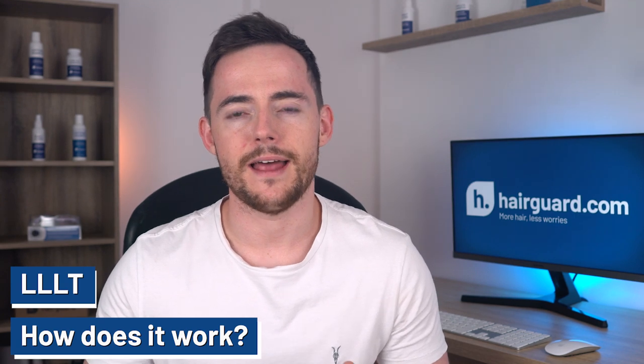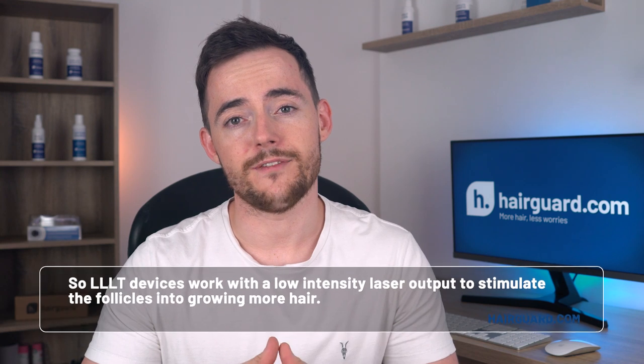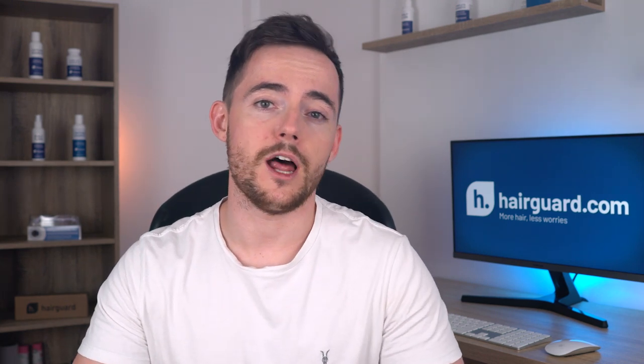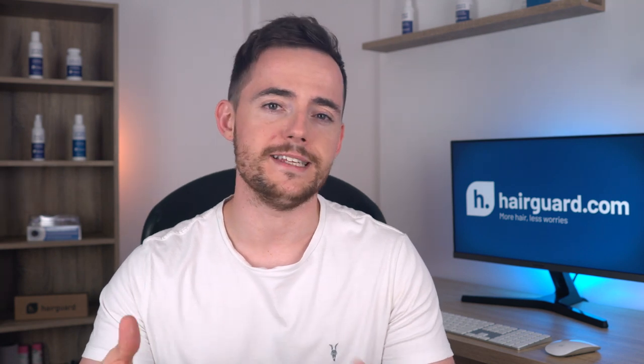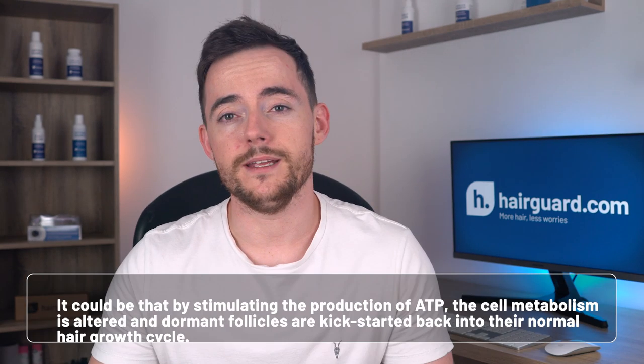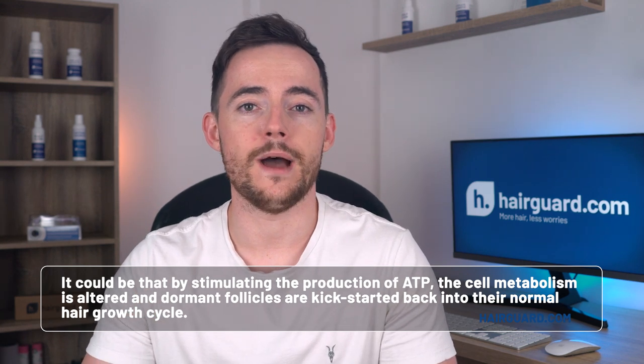LLLT stands for Low Level Laser Therapy. The laser part is self-explanatory — these devices use laser light. Low level means the laser is low-powered, in contrast to high-powered lasers used to surgically cut through tissue. LLLT devices work with a low-intensity laser output to stimulate the follicles into growing more hair. At this point, we don't really understand how they do this. One possible explanation is that LLLT increases ATP production by the cell's mitochondria. ATP is basically the energy store of your cells, including the follicles. By stimulating ATP production, cell metabolism is altered and dormant follicles may be kick-started back into their normal hair growth cycle — but this is still speculation.